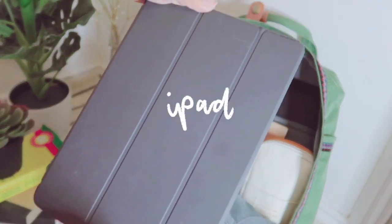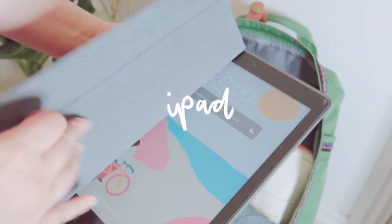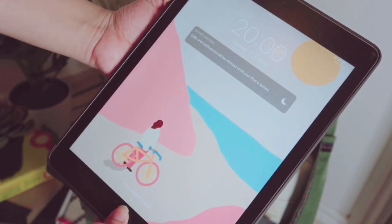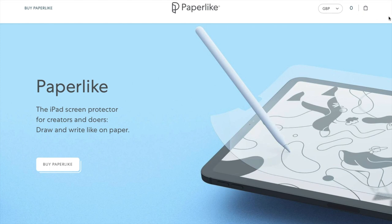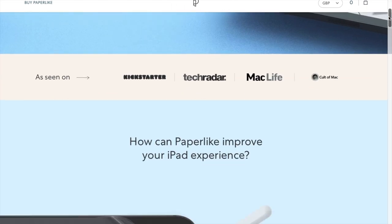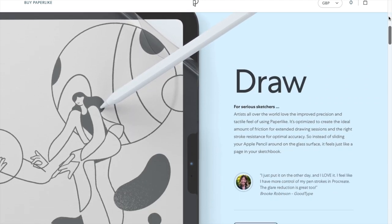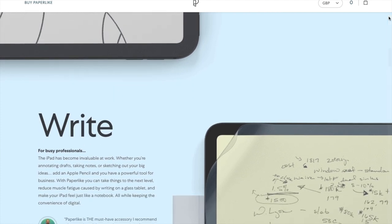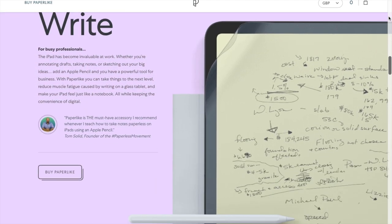Next I have my iPad that I like to make my digital notes on. I have the Paperlike screen protector on as well and I absolutely swear by it. The Paperlike screen protector is a matte protector that gives you a paper feel when you are taking notes or getting creative on your iPad. It is designed to pair perfectly with an Apple Pencil to give you back the control and speed when working on paper.